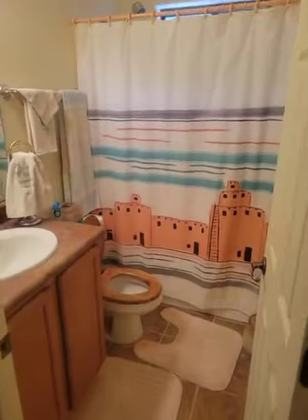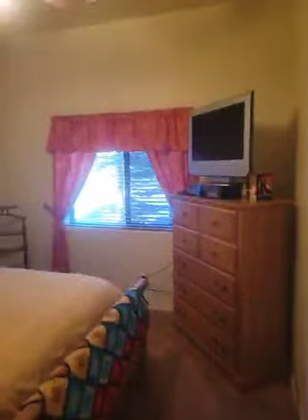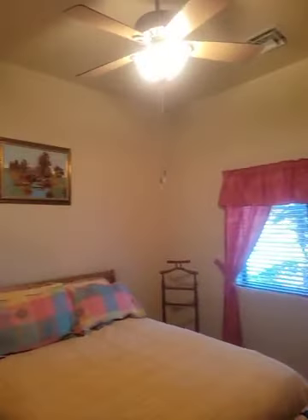Same basics — tub-shower combo here on this first bedroom. Imagine it empty. I'd probably replace it with a durable laminate, waterproof laminate or something like that.